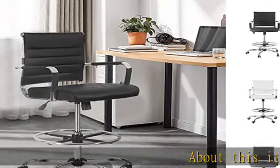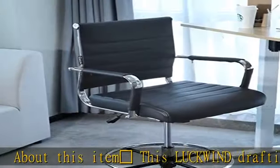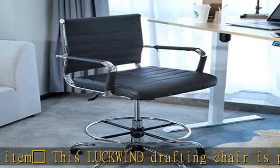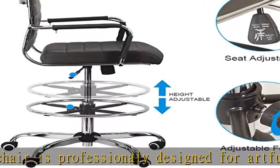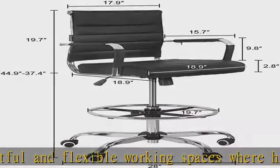This drafting chair is professionally designed for artful and flexible working spaces where higher level adjustment, ergonomics, and comfort is requested. Featured by ribbed leather at mid back with built-in lumbar supportive ergonomic curving frame, relax and stretch your arms with 15 degree tilt back.